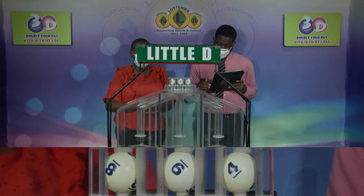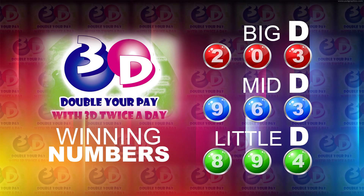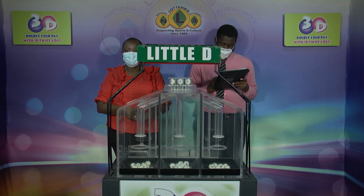Here's a recap of the winning numbers for this evening. Big D is 2, 0, 3, 2, 0, 3. Mid D is 9, 6, 3, 9, 6, 3. And the Little D is 8, 9, 4. 8, 9, 4. We'll be back with the Island Numbers Lotto draw when we return.